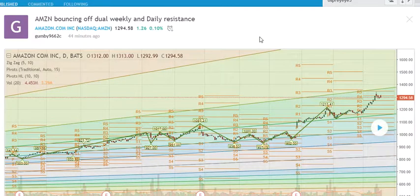Amazon's a little different story here. It's running into some resistance on the weekly and the daily time frames, so just keep this one in mind — we may have topped out going into earnings. If anything, we're probably going to see a lot of chop at these levels.